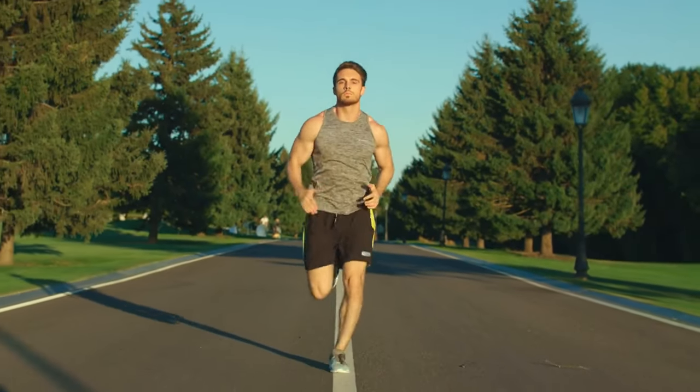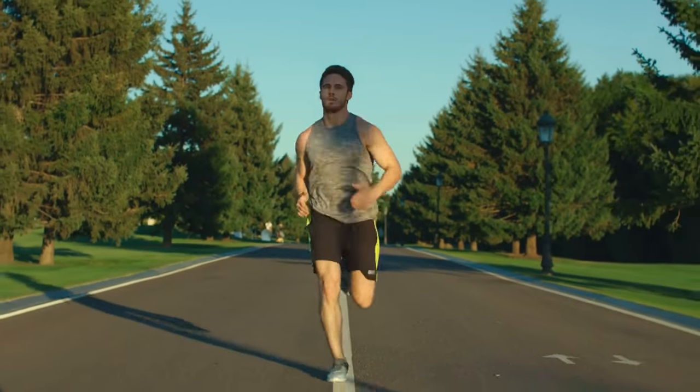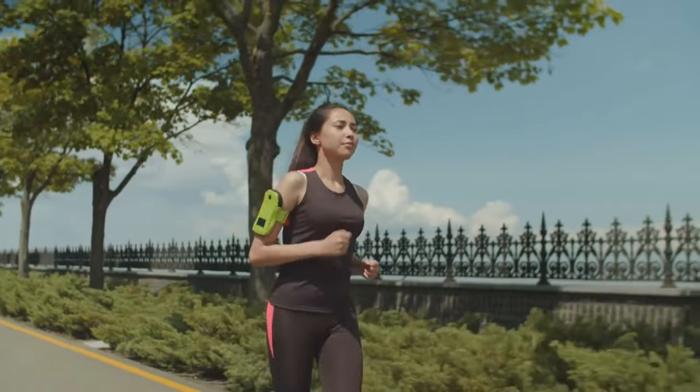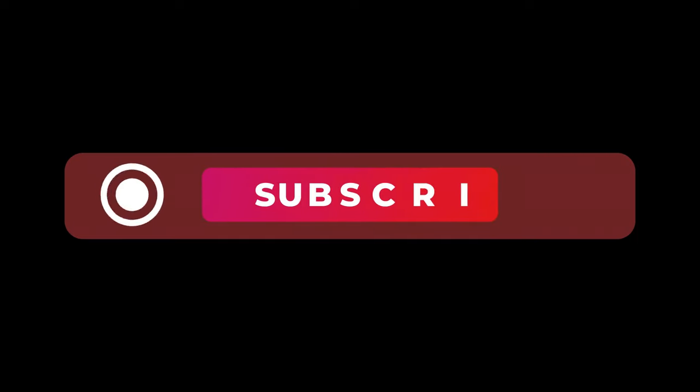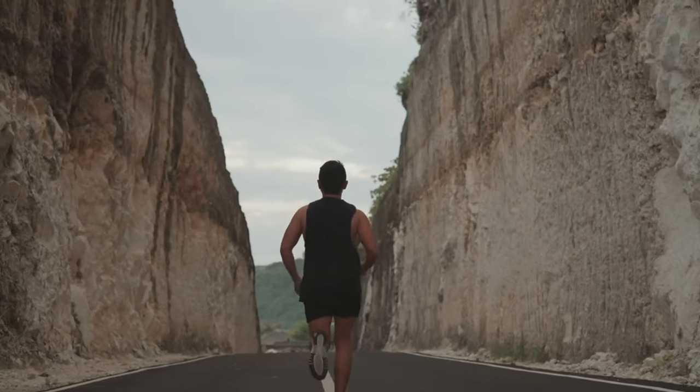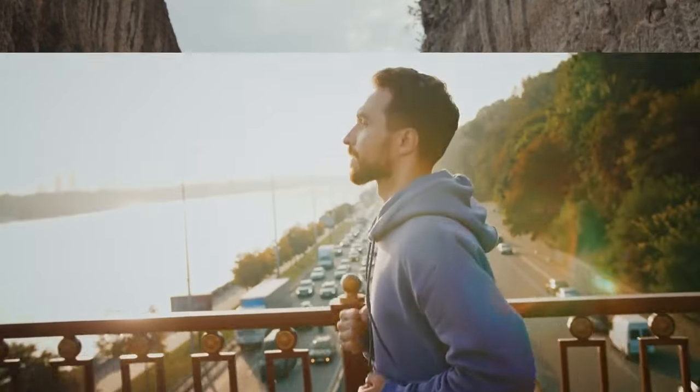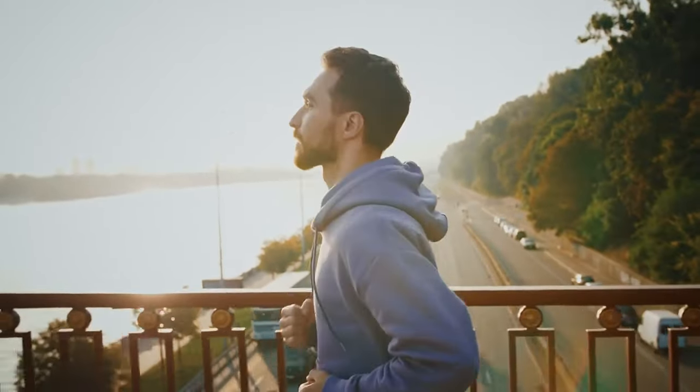And there you have it, Wellness Warriors — our ultimate guide from couch potato to running enthusiast. Remember, this journey is yours. Every step forward is a victory. If you found this guide helpful, give a thumbs up, and don't forget to subscribe for more health and fitness tips. Join our tribe of wellness warriors, and let's conquer new milestones together. Until next time, keep running, keep smiling, and stay well.